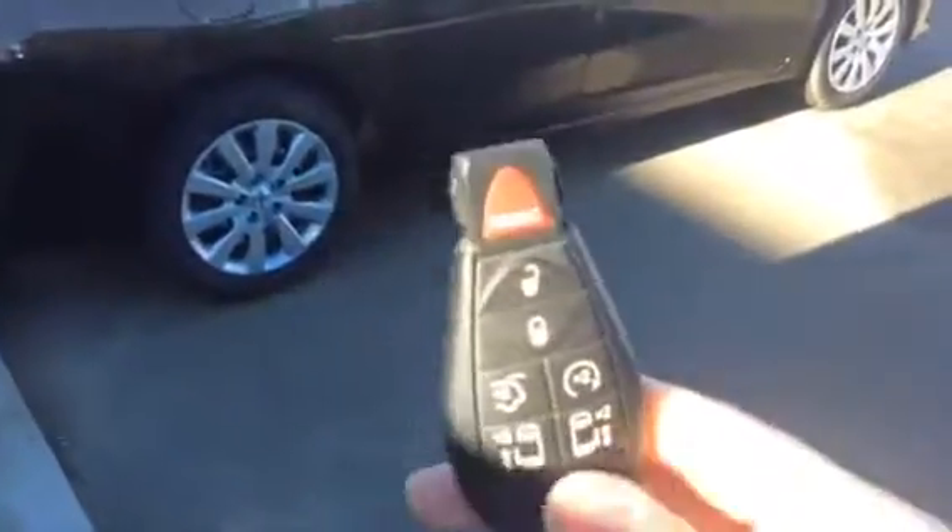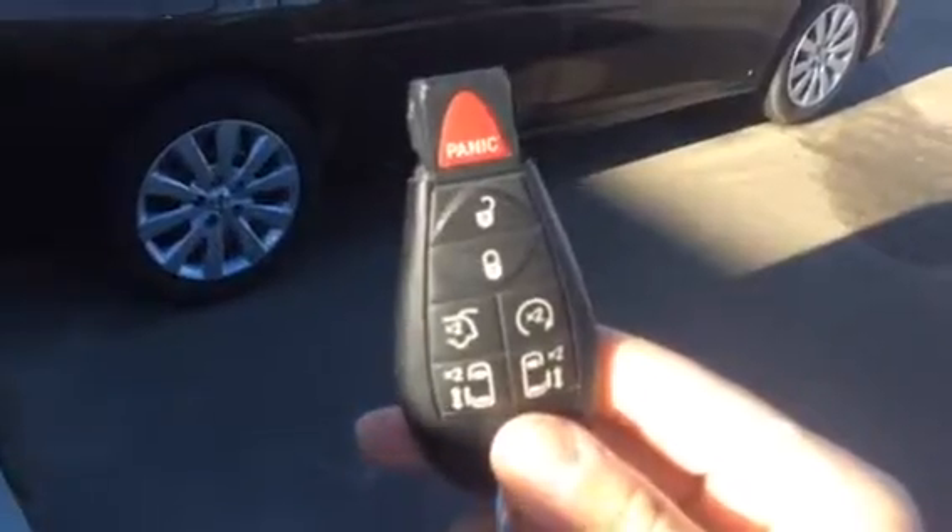Definitely affordable. Power windows, power locks — we have that as well. Power doors, remote start, two power doors, power locks — everything's just like that.